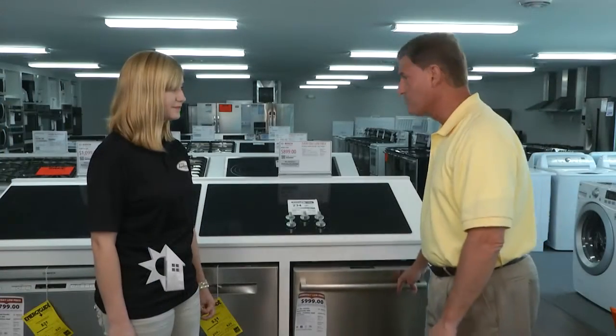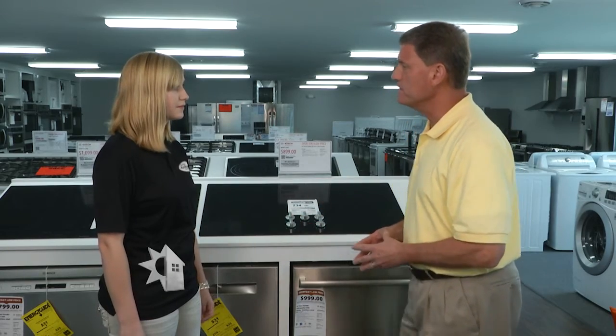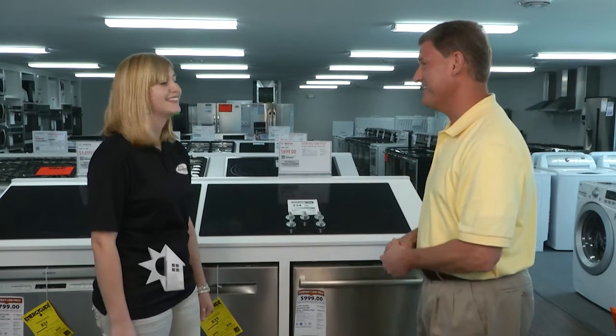Dishwashers have also become much quieter over the years with better insulation. This model actually has a light that shines on the floor when the cycle is done, so you know when it's finished even though it's so quiet. In terms of dollar savings, they offer a 10% savings for power and 15% for water usage.